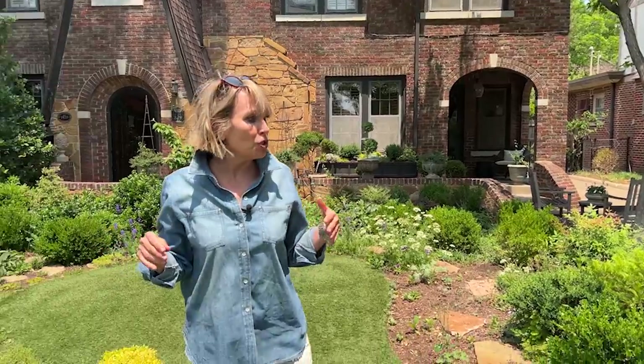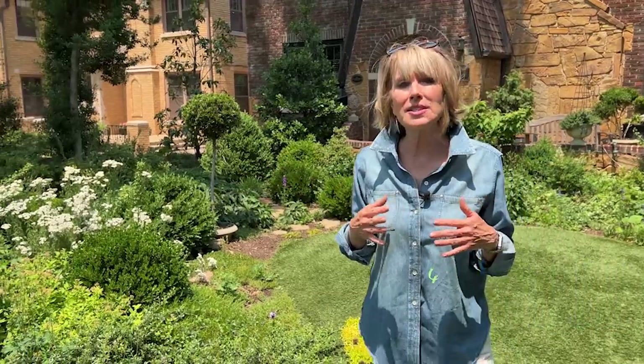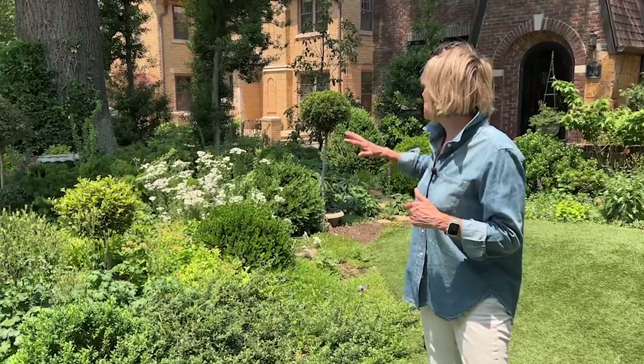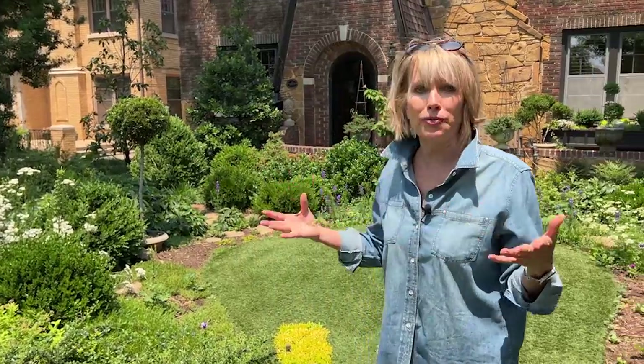That leads me to my question of the day: what do you have in your own gardens right now to cut back that will make you feel so good once you do it? Even though this is beautiful, once I cut it back and it's a lot tidier, it will give me great satisfaction. And when it comes back out again, it will come out with new growth and be really, really beautiful.